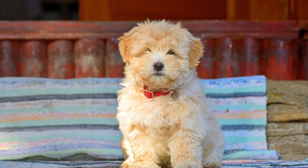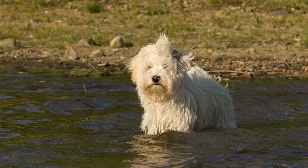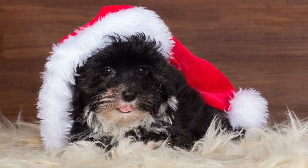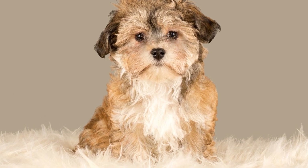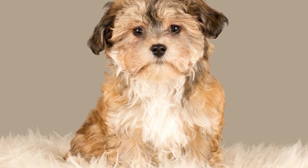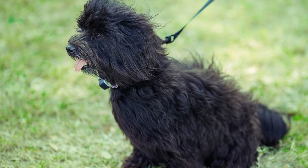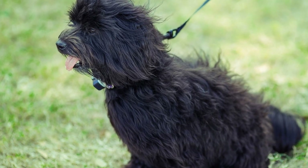Five: Supervise and Confine. During the initial stages of potty training, it is crucial to supervise your Havanese puppy at all times. This means keeping a close eye on them and preventing any accidents from happening inside the house. If you cannot actively supervise your puppy, consider confining them to a small area, such as a crate or playpen, with access to the designated potty spot. Dogs have a natural instinct to keep their living space clean, and confining them to a smaller area will discourage eliminating indoors.